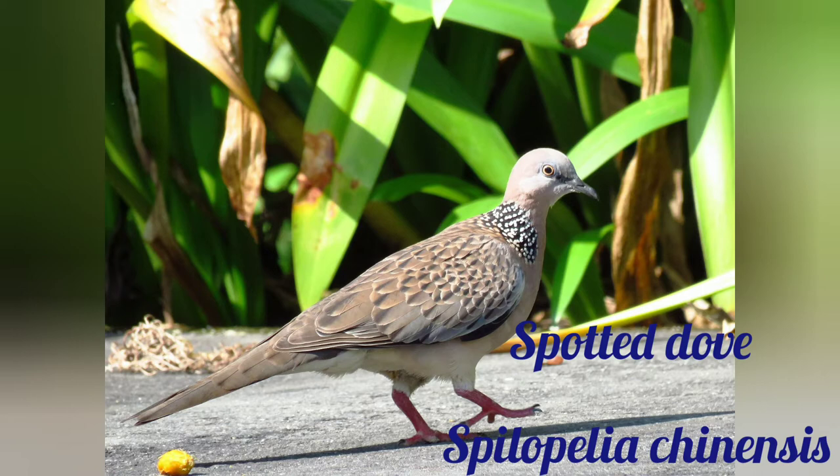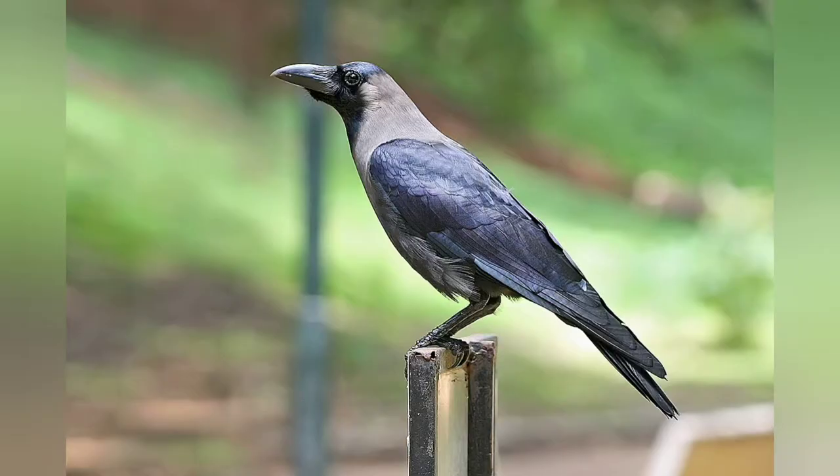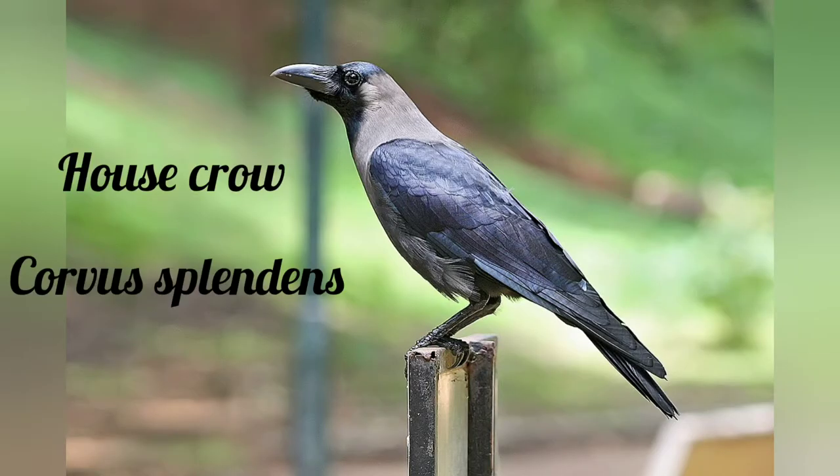Another similar bird is the Spotted Dove, scientific name Spilopelia chinensis. The Spotted Dove is a small, somewhat long-tailed bird, light brown above. The head is gray, and the neck and underparts are gray-brown tinged with pink. The main feature of this bird is its large black collar on the base of the hind neck with many white spots.